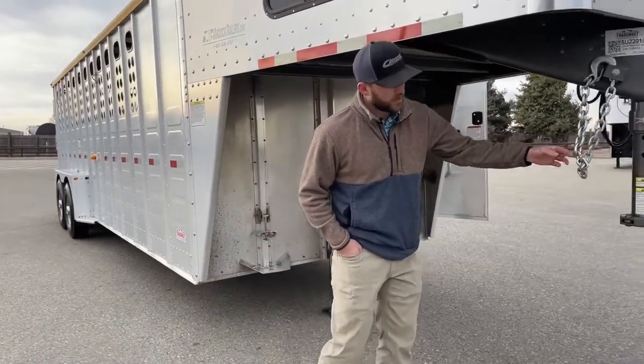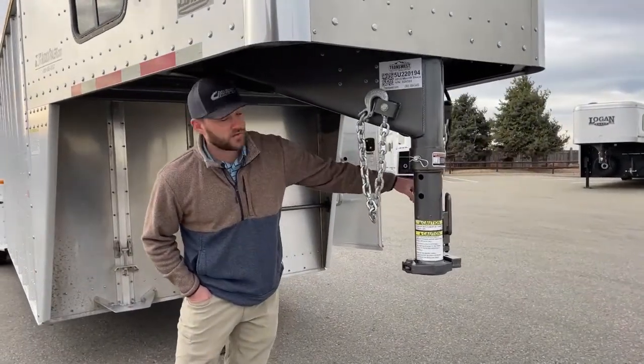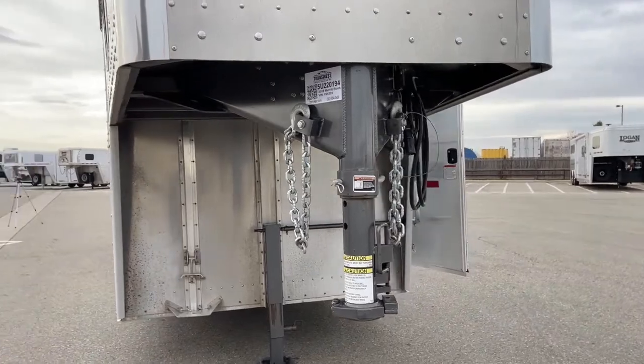Up here on your nose, you will have your safety chains, your two and five-sixteenths ball, your breakaway brakes — which will also be serviced in our shop — as well as your seven-pin adapter for your brakes, lights, and stuff like that.